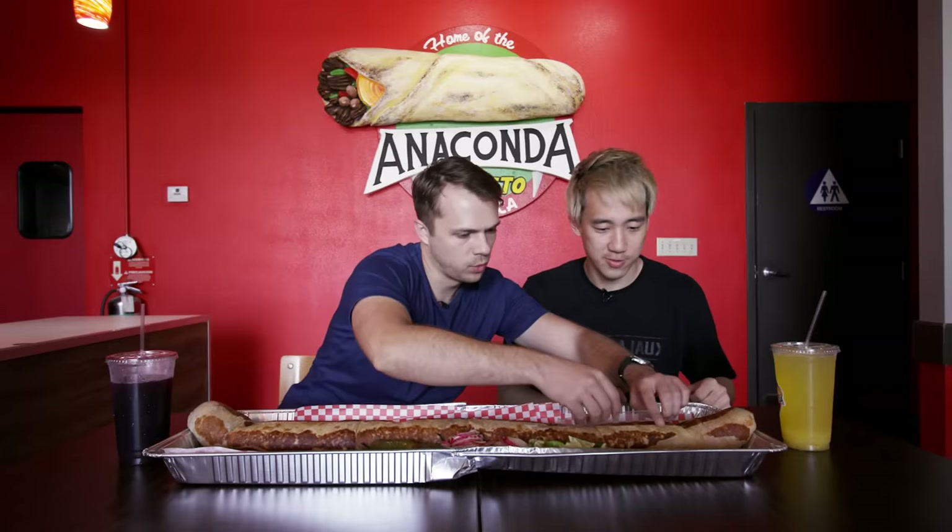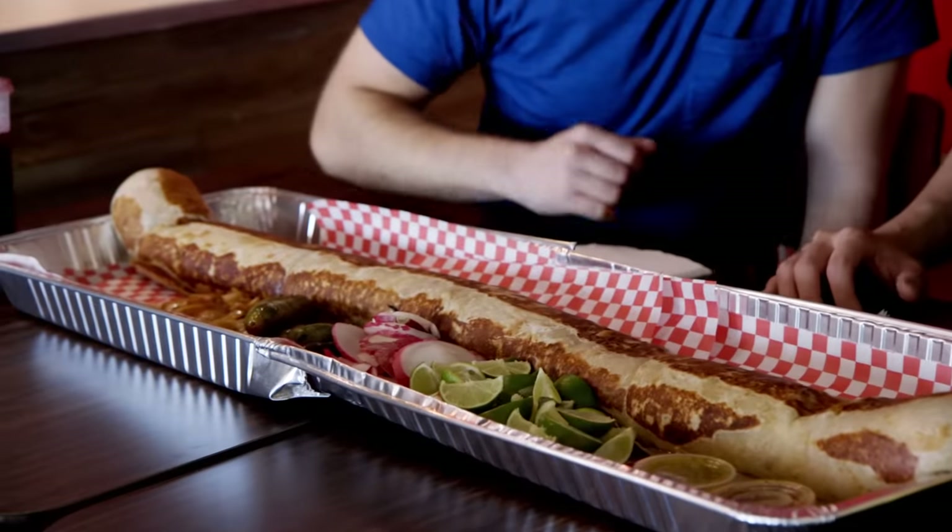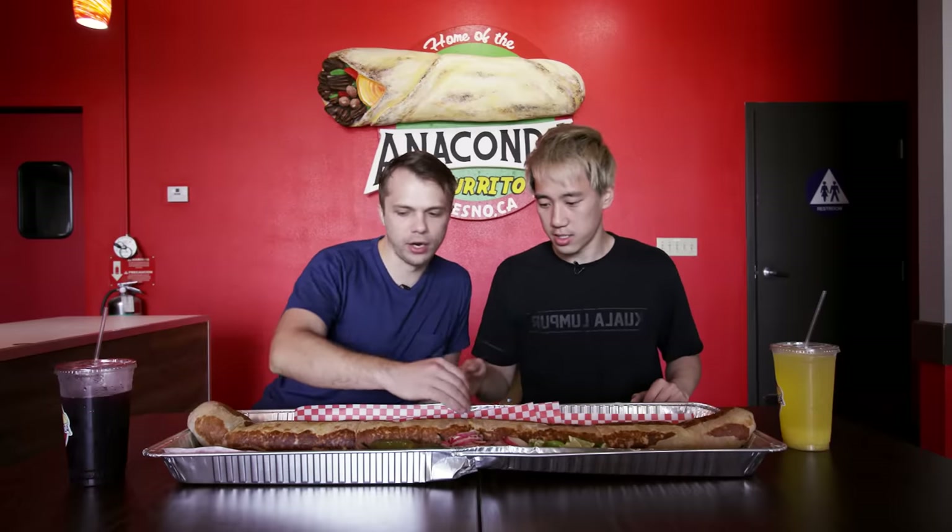I think we can do this — I have a lot of confidence in us. Looking at it now, it's not as daunting as hearing somebody say two and a half feet of burrito. Is this even two and a half feet? This feels longer to me. I'm glad you asked — I brought my protractor set. Unfortunately, I only have a six inch ruler. Three feet! Anaconda babies are born two feet long. I think I can eat more of this than you can. Where's the halfway point? It's right there. I'm going to start at this end.